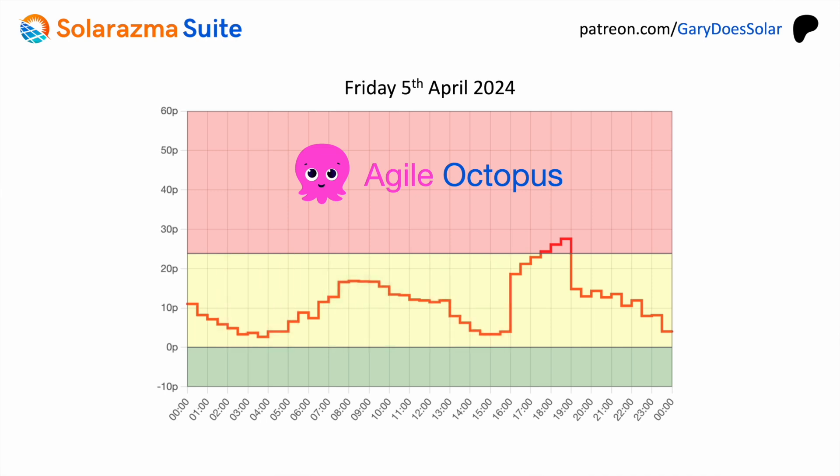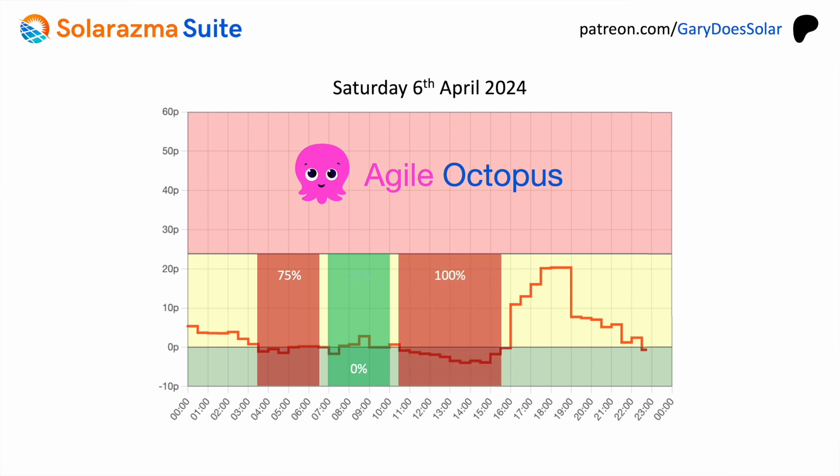Now let's look at Saturday — a prime example where energy costs were zero for most of the day and in fact negative between 10:30am and 3:30pm. You don't need to charge your battery overnight because the home can simply draw from the grid directly. A good strategy: charge your battery for 3 hours from 3:30am to 6:30am to 75% capacity, discharge from 7am to 10am gaining export revenue, then charge again to 100% from 11am to 3:30pm.